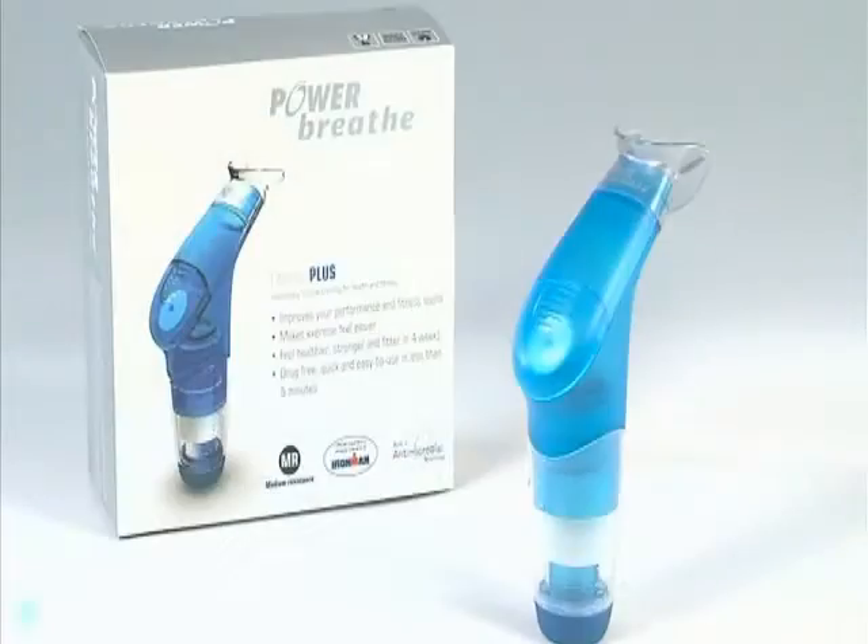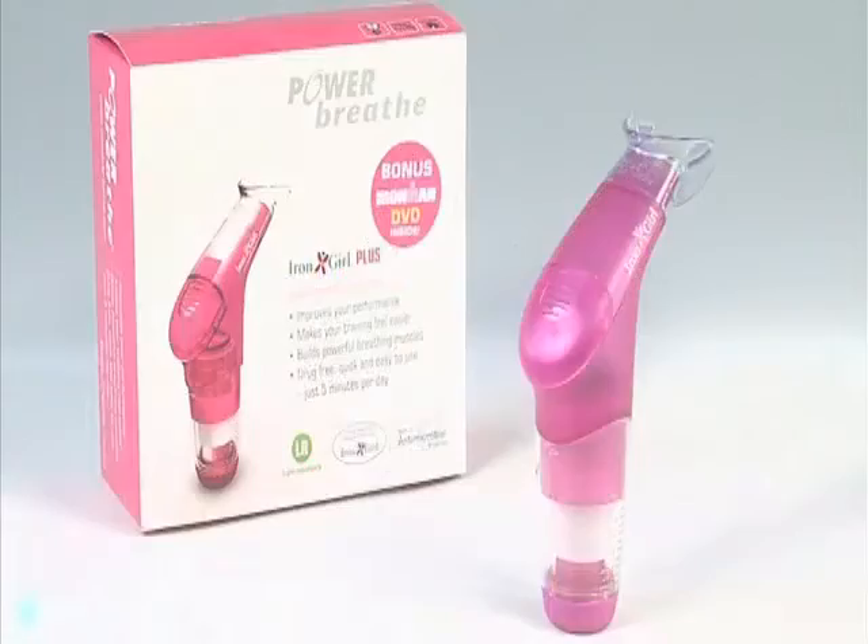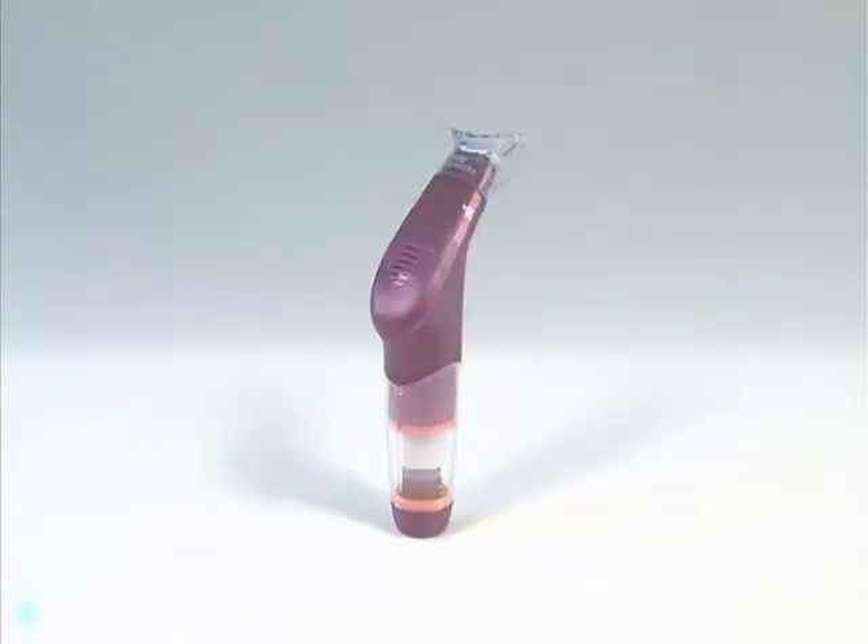After establishing a long-term partnership between PowerBreathe and the World Triathlon Corporation, the limited edition Ironman and Irongirl models were created, which include an inspirational bonus Ironman DVD.